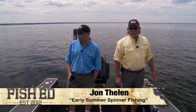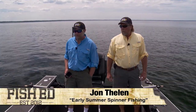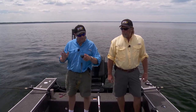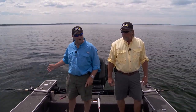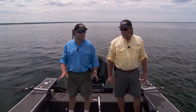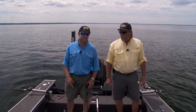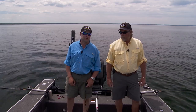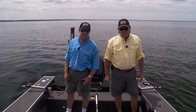Hey, I'm John Thielen. Today on Fish Ed we're gonna spend an afternoon pulling some spinners. It's midsummer, and this is one of my favorite times of year because the fish are aggressive, they're easy to find on the sonar, and they'll chase baits. There's no better bait to get them to chase midsummer than a good old-fashioned spinner. We're gonna show you some tips and tricks to help you catch more fish next time you're out pulling spinners. Stay right where you're at — Fish Ed's coming up.